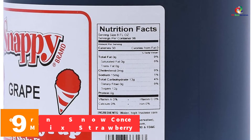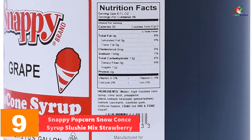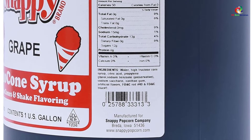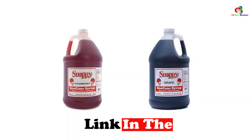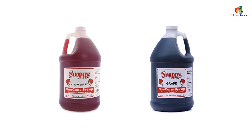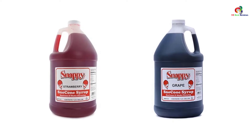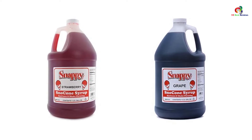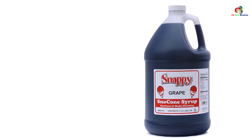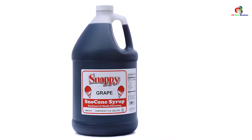Moving on at number 9, we have the Snappy Popcorn Snow Cone Syrup Slushy Mix Strawberry. Snappy Popcorn Slushy Mix comes in a unique cone syrup in strawberry for everyone to enjoy. The 128 fluid oz Snappy Slushy Mix comes from grapes and a snow cone syrup for easy drinking. The slushy comes in authentic all-natural flavors resulting in a timeless flavor that has treated generations for a long time. It's also available in Snappy Snow Cone Syrup, including 11 more different flavors that offer great options for endless fun and creativity.